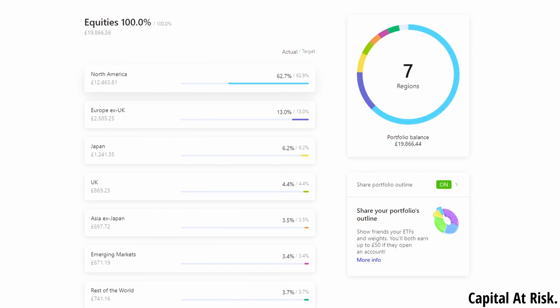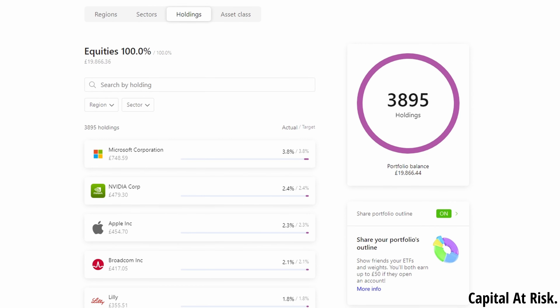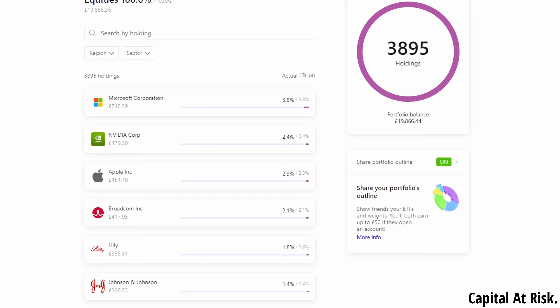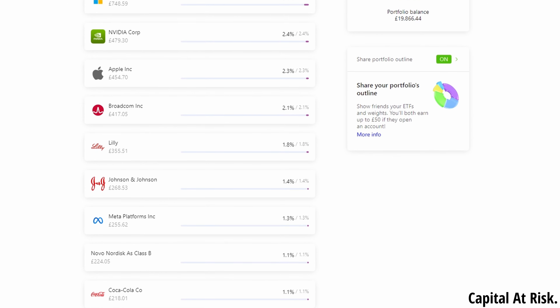I can see that I have around 63% invested in North America, 13% in Europe excluding UK, 6.2% in Japan, 4.4% in UK and so on. And then looking at the holdings, my top companies are Microsoft, Nvidia and Apple. It's cool to see how much cash you have in each of these companies indirectly through your ETFs.